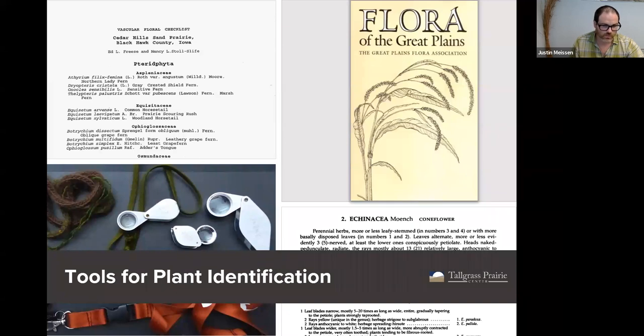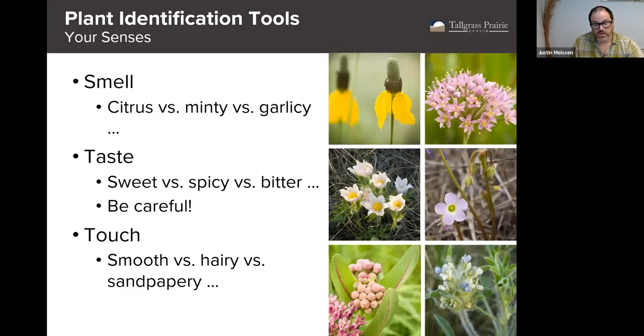Now we're going to move into another section about the tools of the trade — the kinds of things we want to be aware of when identifying plants. We have five senses, and we can use just about all of them to help identify plants. Sight is obvious — most plant ID is based on that. Smell is probably my favorite. Plants are always surprising me with the way they smell. There's a wide variety of smells: citrus, minty, garlicky — there's even a smell someone once described as spaghetti sprinkled with mint.